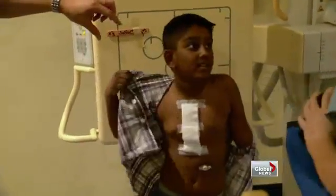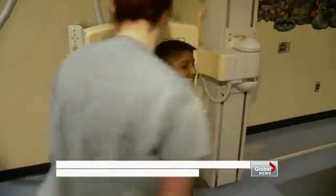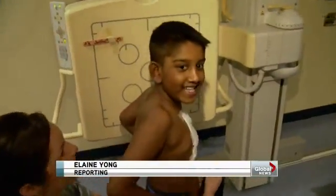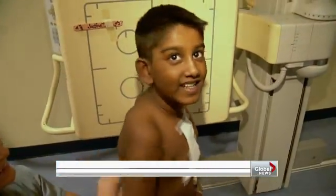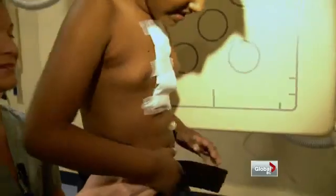Nehal Dio is a frequent flyer at BC Children's Hospital. First stop, a chest x-ray to follow up on last week's open heart surgery. Born with several complicated congenital heart defects, it was the seven-year-old's fourth time in the OR.